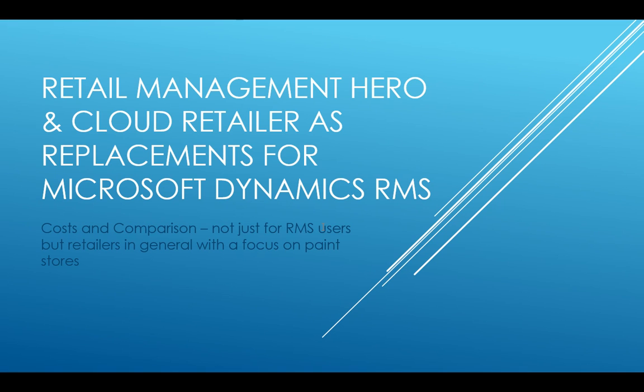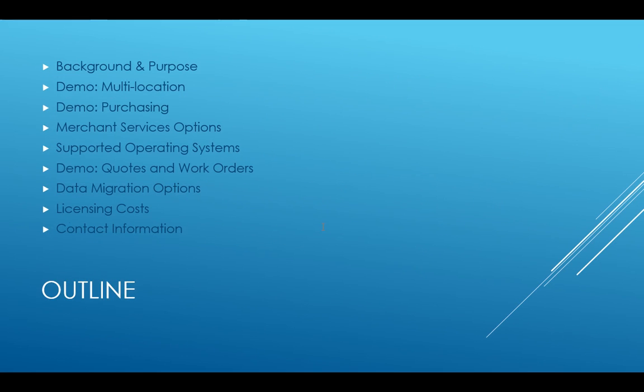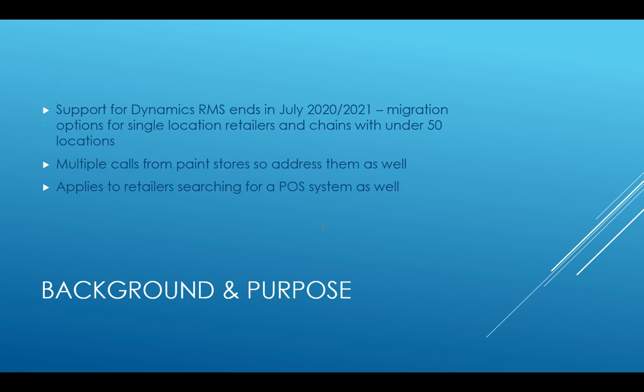I want to stress this is not just for RMS users — it also applies to retailers searching for a point-of-sale system, especially those with paint stores, hardware stores, or similar. We'll cover background, program differences, multi-location purchasing and receiving, merchant services options, supported operating systems, quotes and work orders, data migration options, and licensing costs.